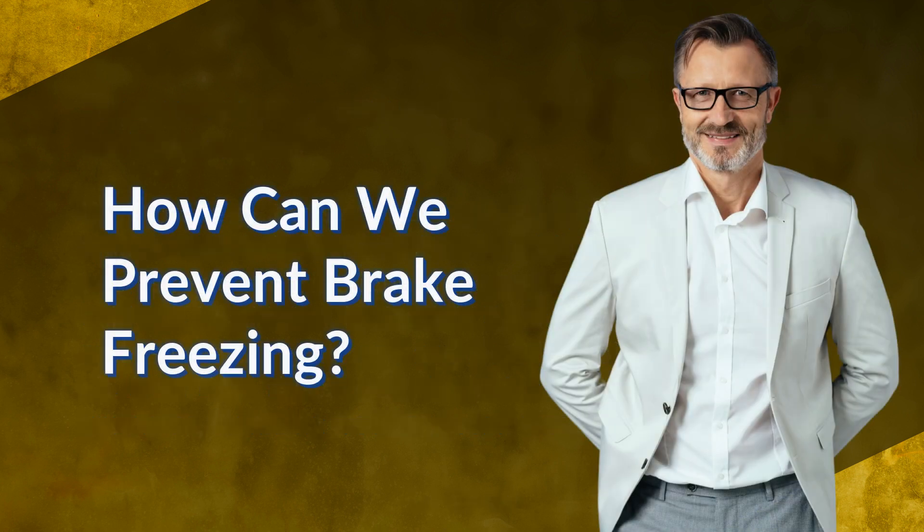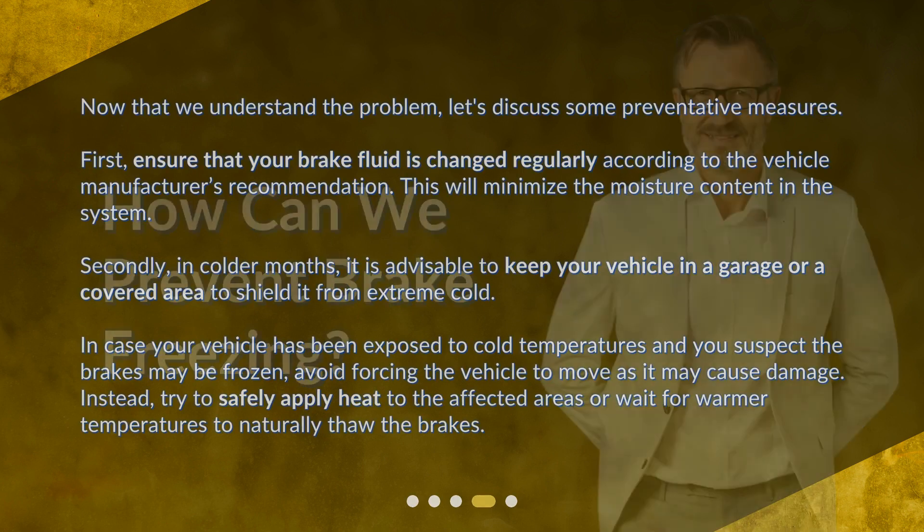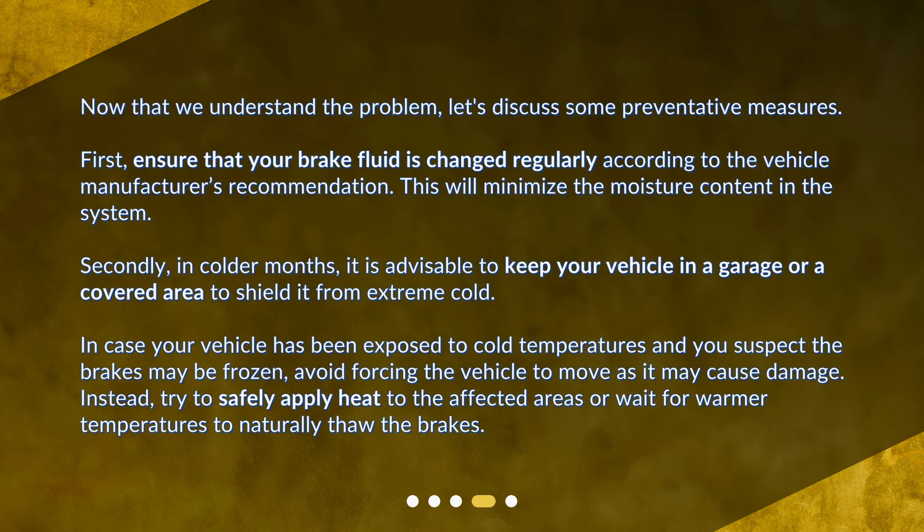How can we prevent brake freezing? Now that we understand the problem, let's discuss some preventative measures. First, ensure that your brake fluid is changed regularly according to the vehicle manufacturer's recommendation — this will minimize the moisture content in the system. Secondly, in colder months, it is advisable to keep your vehicle in a garage or a covered area to shield it from extreme cold.